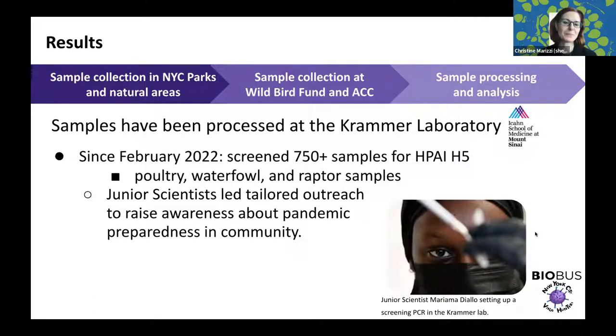All samples are processed inside the Icahn School of Medicine Kramer Laboratory. We have specifically been supporting the Wild Bird Fund by screening more than 750 samples for avian influenza since February, with the majority coming from poultry, waterfowl, and raptor samples. We specifically made sure the students are learning how to tailor their communication around this and raise awareness about pandemic preparedness in the community, especially about avian influenza and influenza vaccines available to the human population.